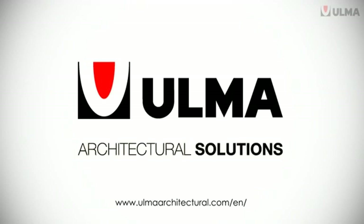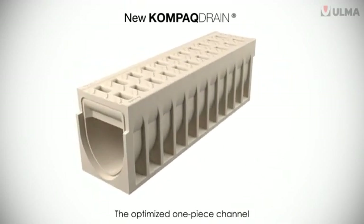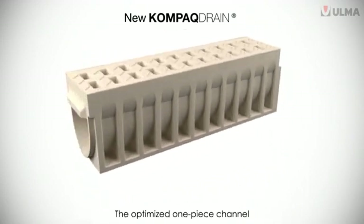Ulma Architectural Solutions presents Compact Drain, an optimized one-piece channel providing unique advantages.